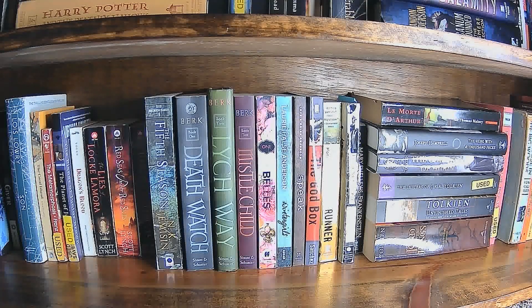Ari Berk actually teaches at my university, so it's just really cool to have books by someone that I know.